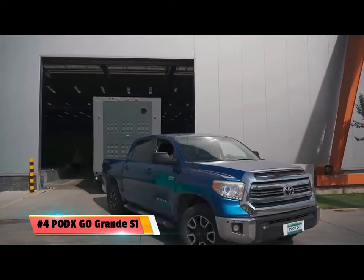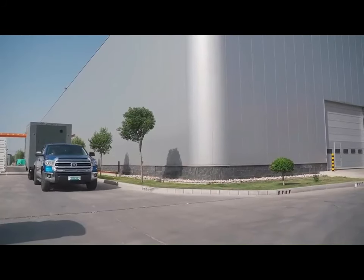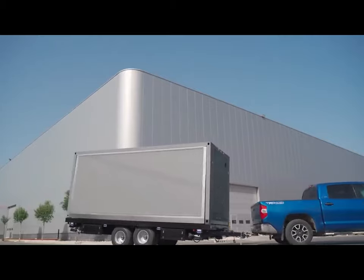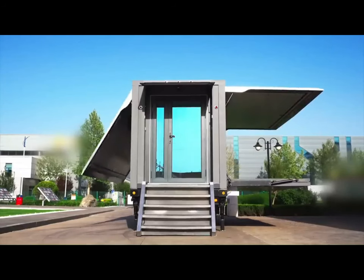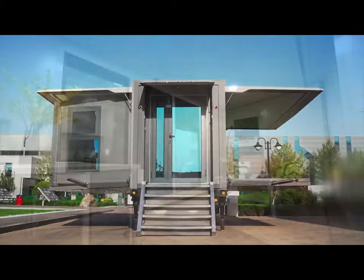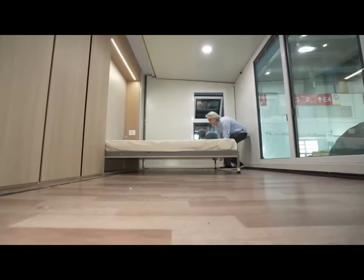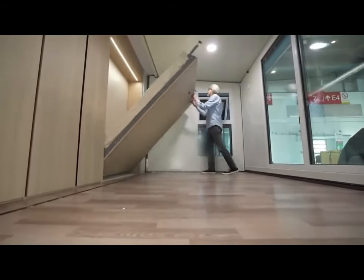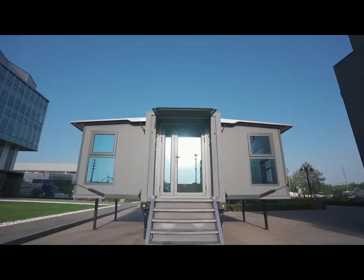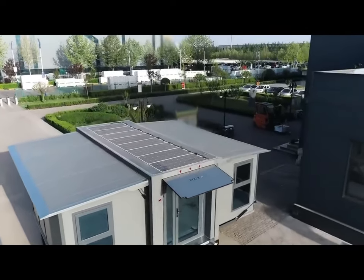Number 4: Pogs Go Grande S1. The Pogs Go Grande S1 is a revolutionary tiny home that offers maximum flexibility and comfort. It can be expanded from 140 square feet to 364 square feet in just 15 minutes, providing ample room for living and entertaining. The home is fully furnished, includes a living area, kitchen, bedroom, and bathroom, and can be assembled on site within 15 minutes. It is towable with an F-250 or equivalent and supports off-grid living with solar solutions.